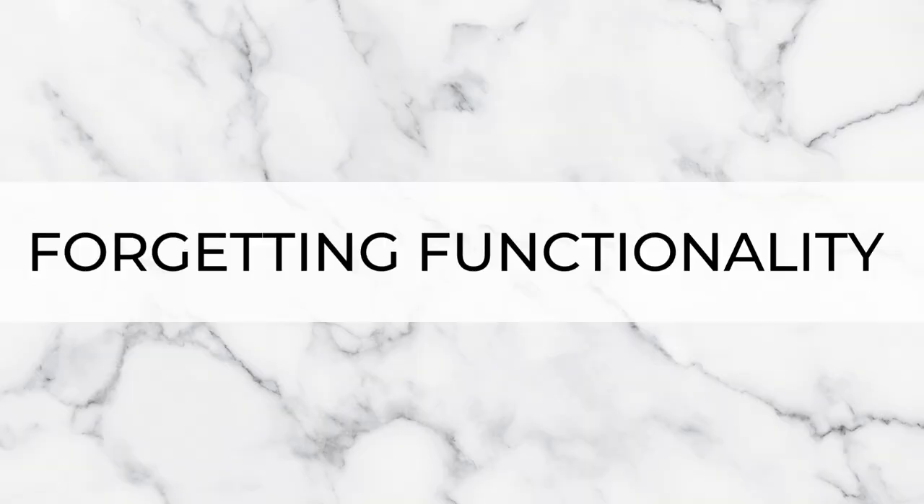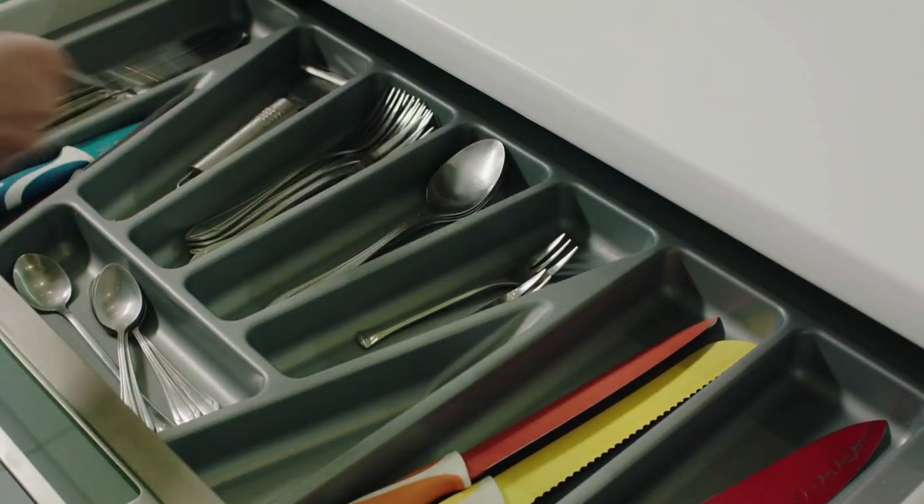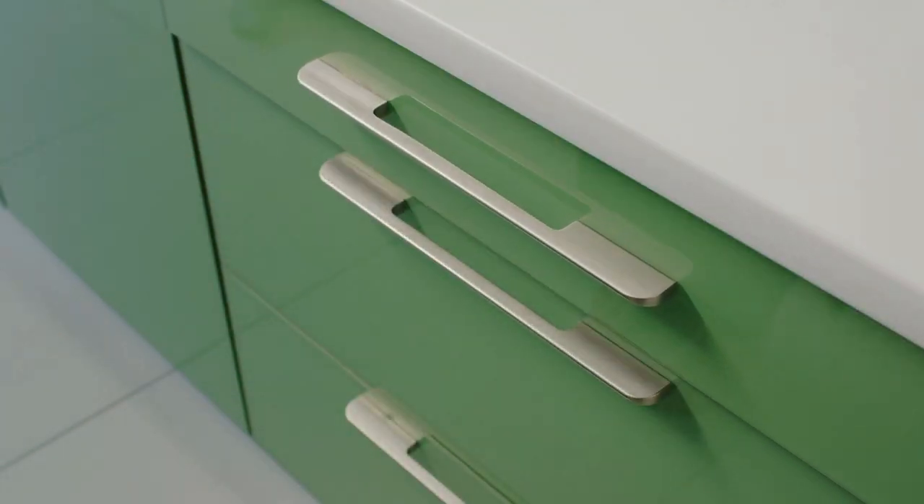The next mistake is forgetting functionality — when there's no consideration taken for how you'll actually work in your kitchen. Oftentimes this occurs because you've rushed the design process. Functionality is key when it comes to kitchen design. Stop and consider things like your workflow — you could look at the work triangle or kitchen zones to help with this. Think about your cabinet types, what's most functional for you, and where you're placing them.